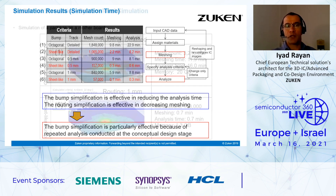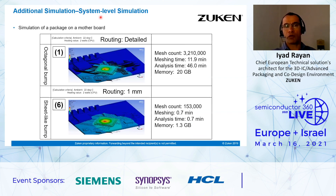We have additional simulation results. We ran some system-level simulation — a package on a motherboard. Again with the criteria, detailed routing with octagonal bumps versus grid-approximated routing with 1 millimeter grid size and sheet-like bumps. The simulation analysis time is reduced from 46 minutes to 0.7 minutes. So it's a huge advantage of running this kind of simplification.